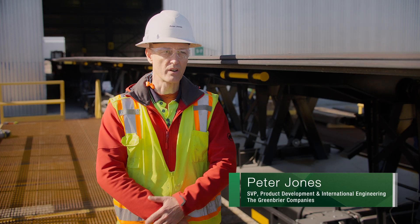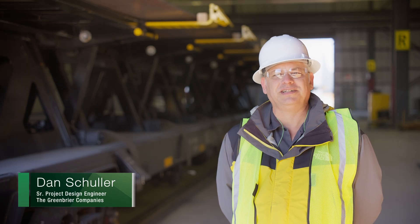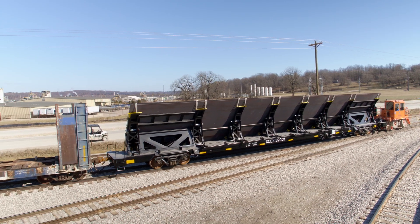That's very exciting for us as a product development group. Kind of like if you're moving furniture — if it's too wide, you tilt it. So this car, you can load the plate flat and then tilt it into position to transport down the rails.